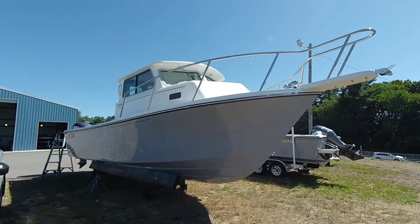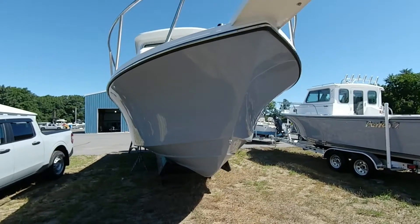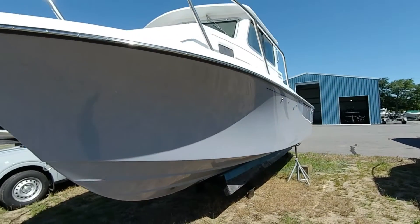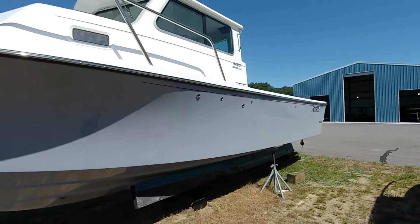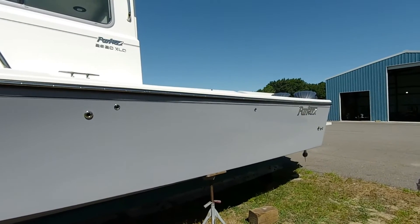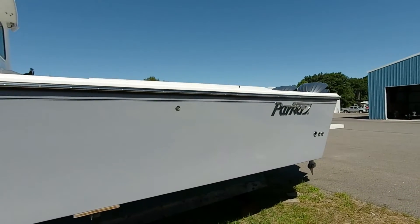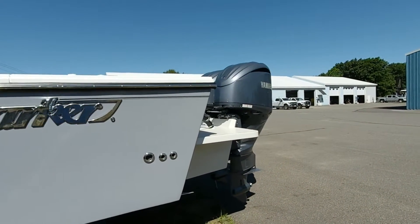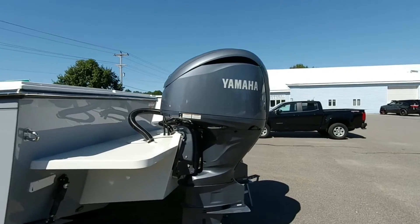Good afternoon, welcome to the walkthrough of this beautiful Parker 2820 XLD Sport Cabin. This XLD Sport Cabin is the biggest in Parker's inventory right now. It has a hull length of 28 feet and an overall length of just over 33 feet with pulpit to end of engines. This particular boat was brought in with gray gel coat, as you can see on the hull sides. Once you get past the cabin, you can see how immense the cockpit space is. It's an excellent boat for offshore fishing — tuna, bass, blues, or bigger ground fish — it'll do it all. It's got a 21-degree dead rise, so going offshore is not an issue.